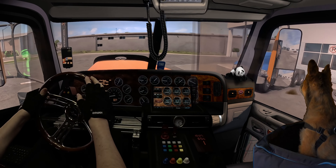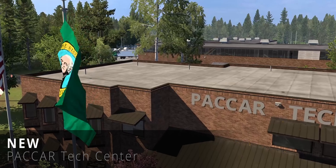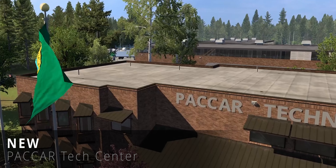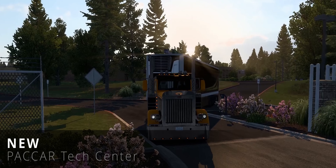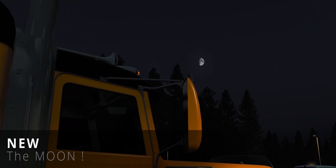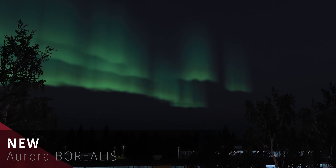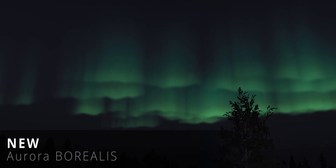This game is like that friend who keeps surprising you with new tricks. Picture this: the Packer Technical Center is now in the spotlight. And brace yourselves, fellow drivers, because guess who's back on the stage? The moon.